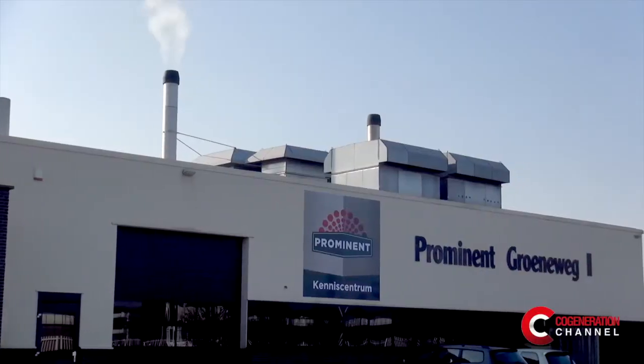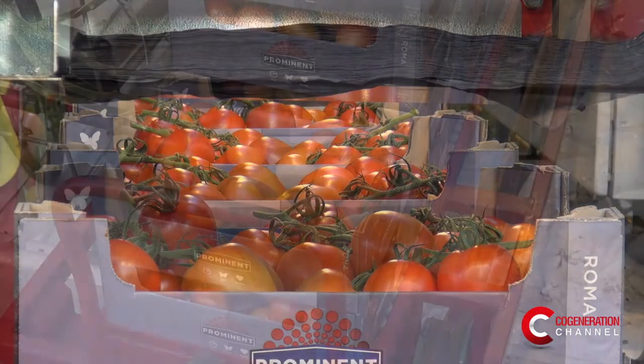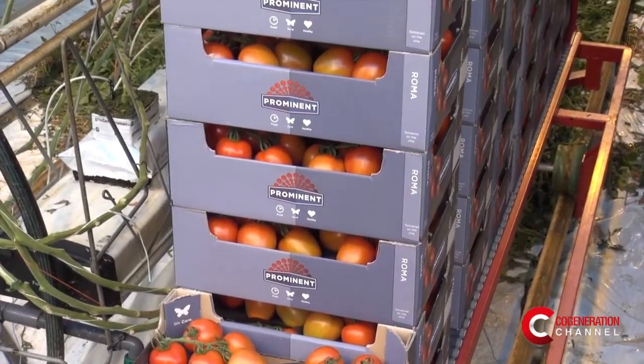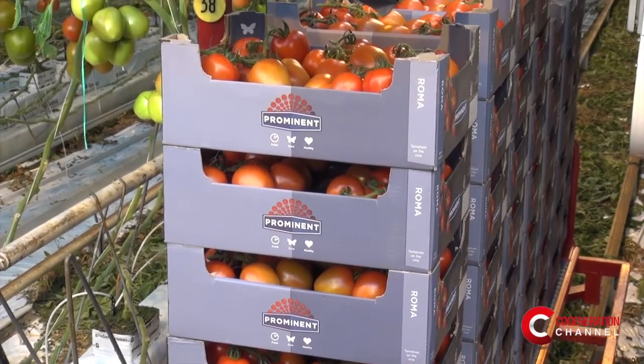Welcome to Prominent. We're here in one of our greenhouses. Prominent is a grower association. We produce 20% of the Dutch tomatoes in greenhouses here in the Netherlands. We have 35 different growing locations, and on all these different locations we make use of the application of CHP.